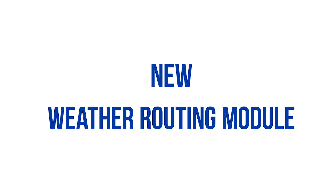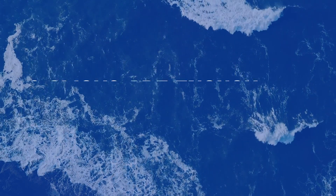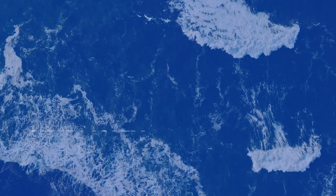Hello and welcome to this presentation of the new weather routing module available in TimeZero. You don't need to be an expert to use our routing function — two clicks are enough. Choose simplicity with TimeZero.